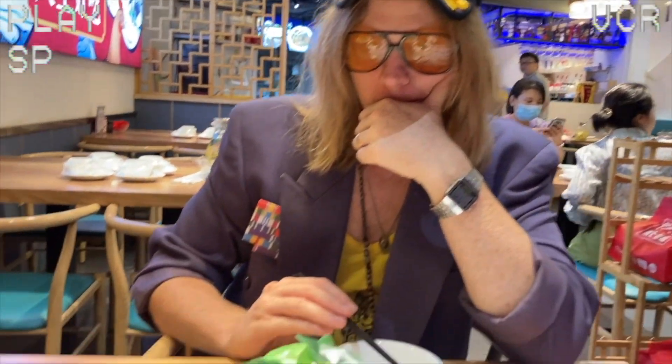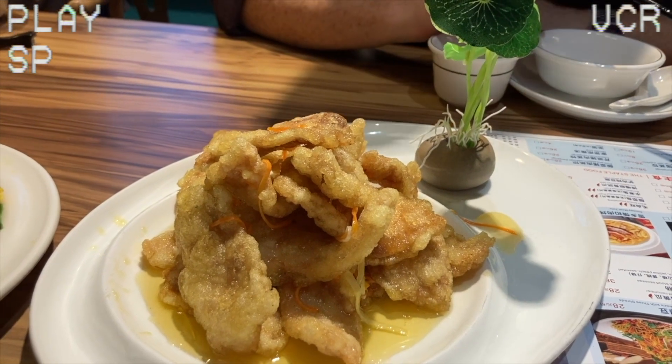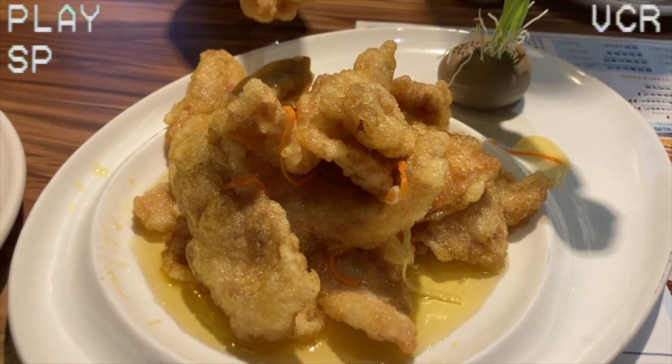Dish number 2! Yes! Last time we had this it was excellent. It's like very lightly battered pork with this sort of honey-sour sauce on it. This is a winner.